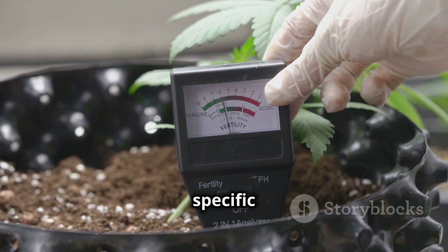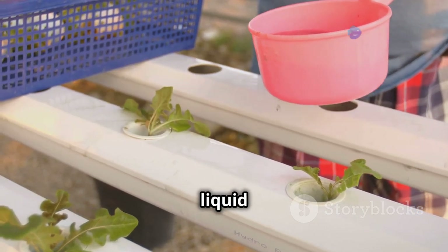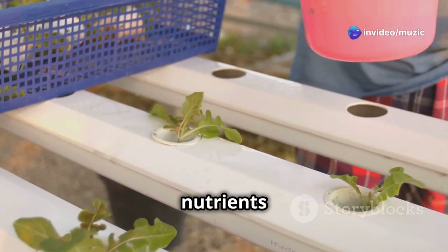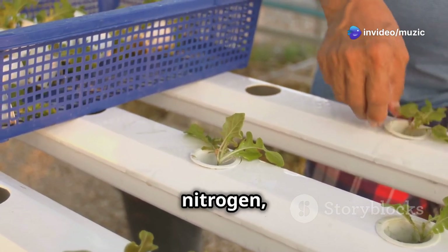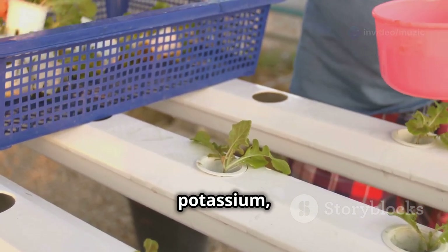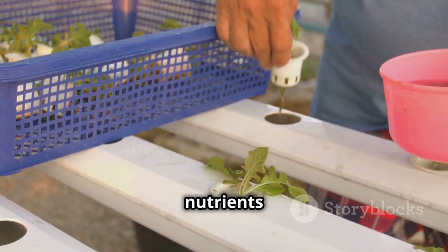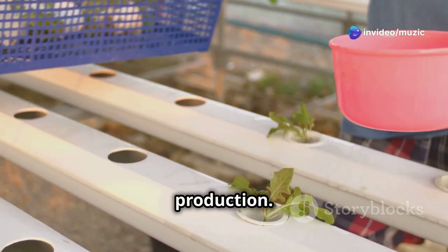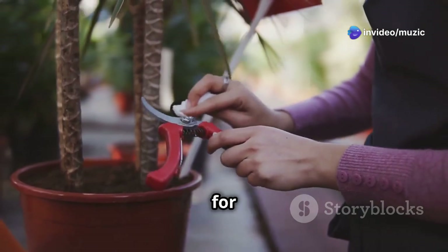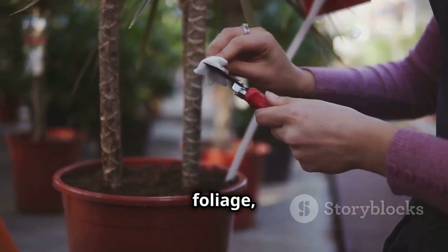Fertilize your plants regularly with a balanced liquid fertilizer to provide the nutrients they need to thrive. A good fertilizer will contain a mix of nitrogen, phosphorus, and potassium, as well as trace elements like calcium and magnesium. These nutrients support healthy leaf growth, strong root development, and abundant fruit production.